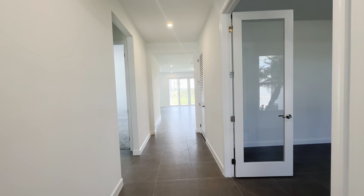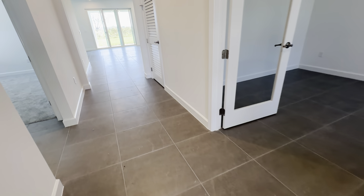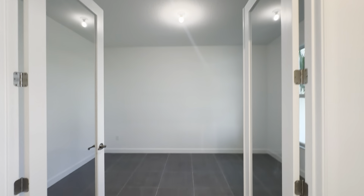Three beds and two baths, and the current price is all-in $530,000. Nice neutral gray tile and your office or flex room.